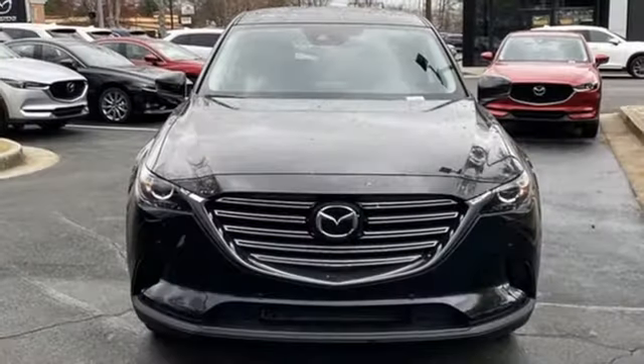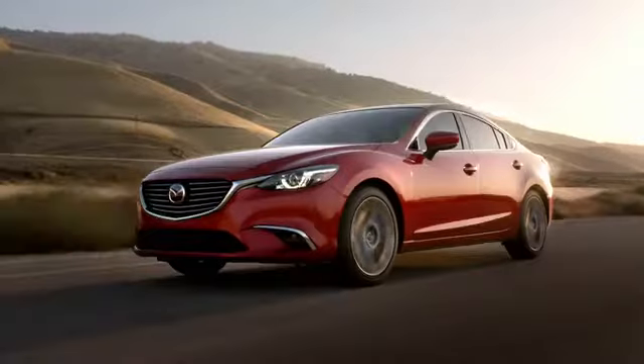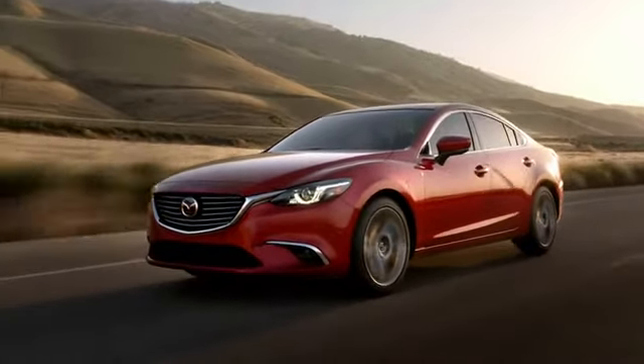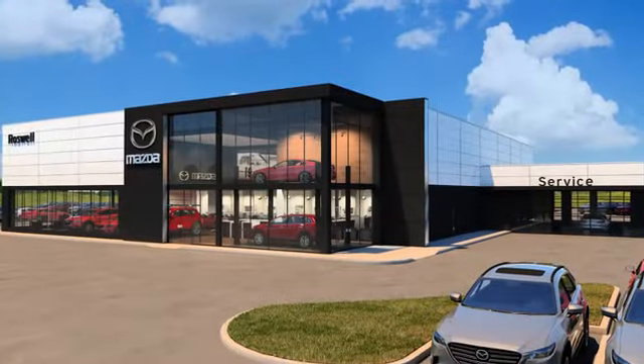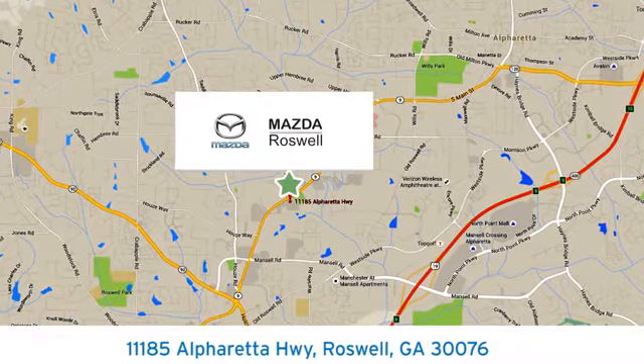For all the things that drive you, there's Mazda. The time is now — see it for yourself today. For your cure for the common commute, visit today. We're conveniently located at 11185 Alpharetta Highway in Roswell, Georgia.